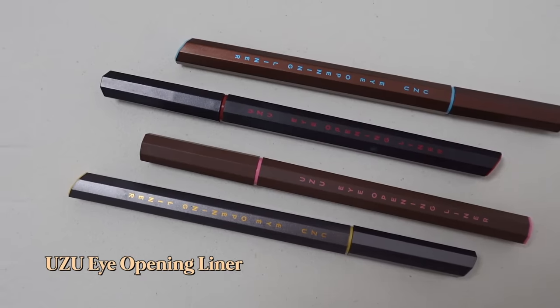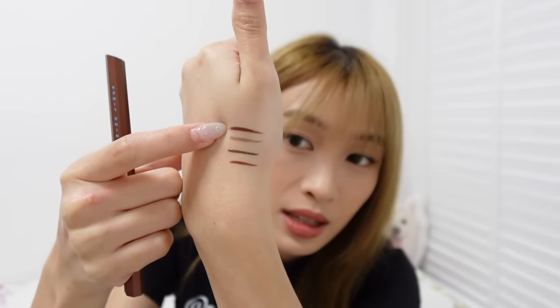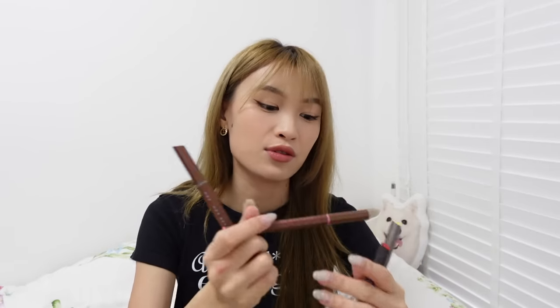Another thing I got is the Uzu Eye Opening Liner — it's my favourite eyeliner. The hexagon shape really helps with gripping and drawing. I already have three shades from previous trips to Japan. The most recent shades I got are a beige-brown, a brown-black, a greyish-beige that's very translucent, and another brown that I honestly can't tell the difference between.